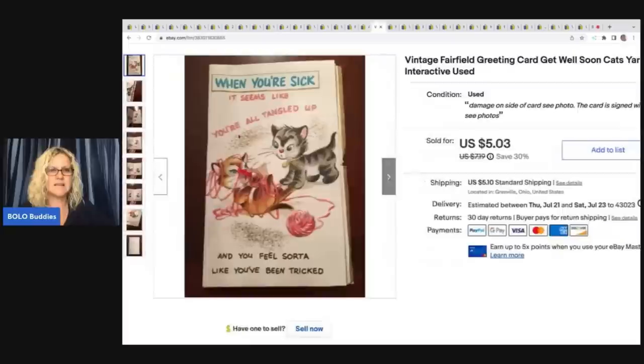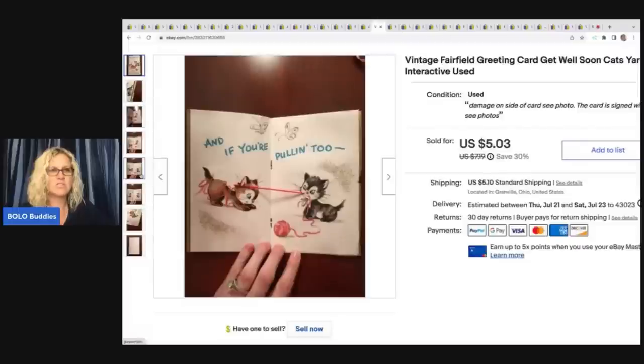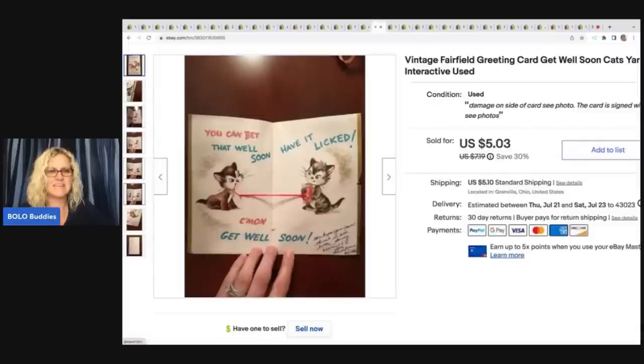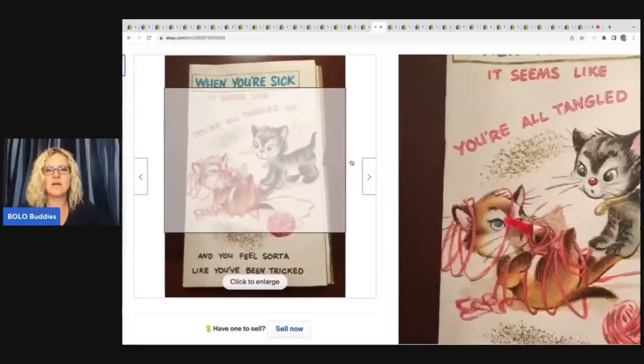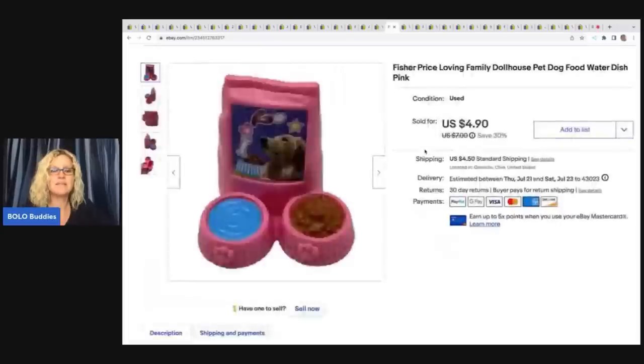This right here is a vintage Fairfield greeting card and it is so cute — it's got yarn and they're like playing with it. It is written in, so not perfect condition, but I ended up selling this for $4.50 plus shipping.